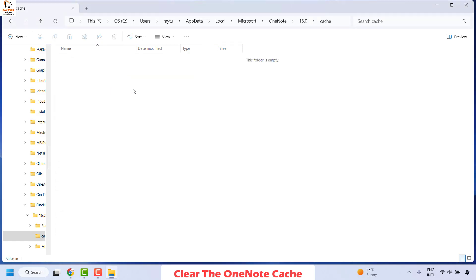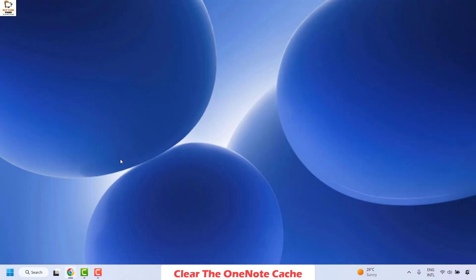Delete all the files listed under Cache — essentially you are clearing the OneNote cache. Once done, close this folder and restart your computer. Then check if you are able to open OneNote. This should definitely fix the problem.